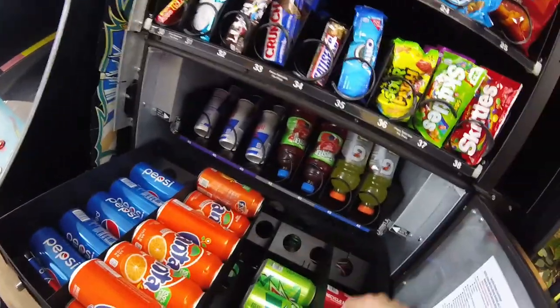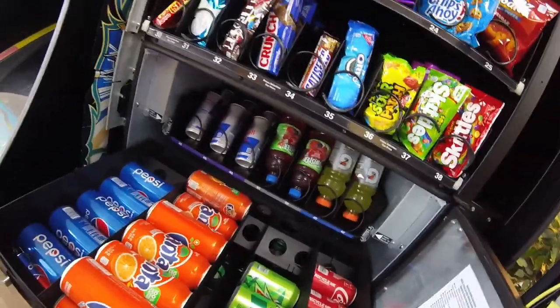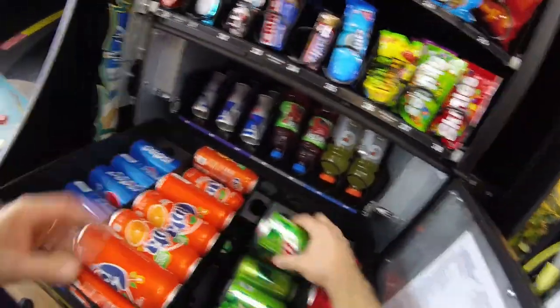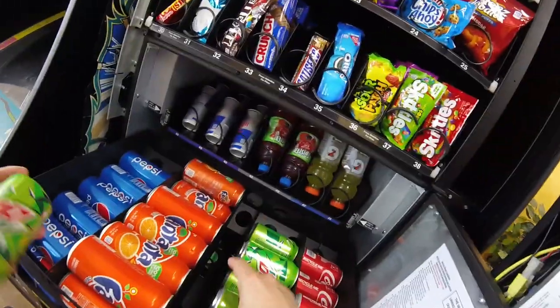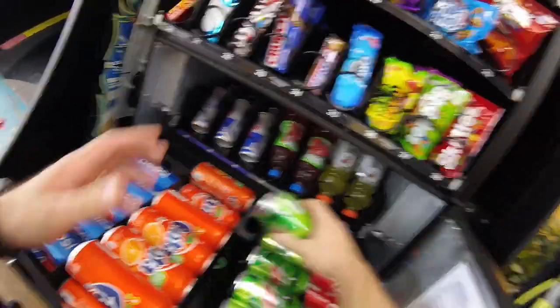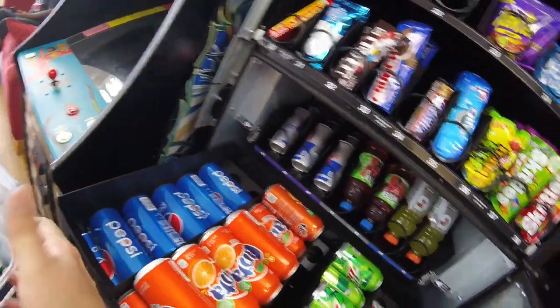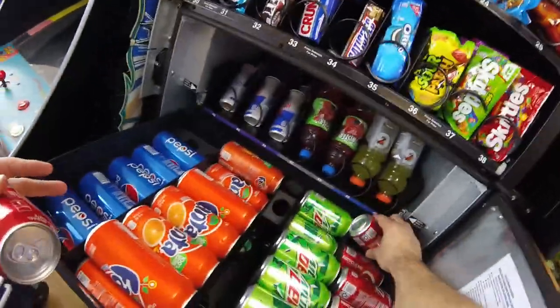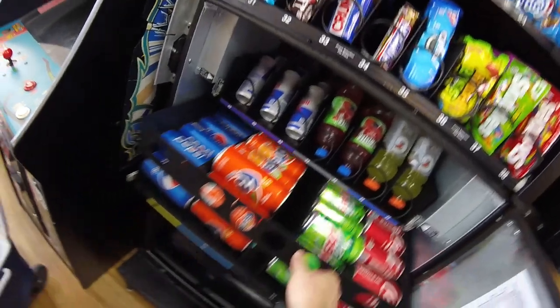Got the Mountain Dew done, got some Cokes to add, and then down to those Sprites. While we're doing that — how is your vending business doing? I hope things are going well. The weather here in South Carolina is getting warmer. I know there are parts up north still getting cold weather, so hopefully things get better soon. Put it down in the comments — are you seeing sales increase yet?